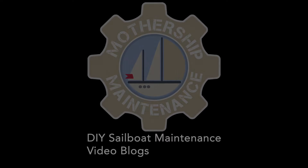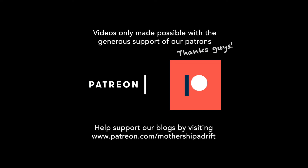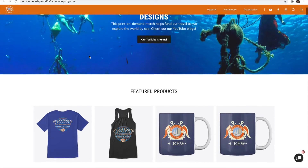Thanks for watching and thanks in particular to our patrons who make all things possible. If you want to become a patron, just follow the links in the description below. Be sure to check out our other sailing and travel channel, Mothership Adrift. You can also check out our merch store with mugs and t-shirts with our Mothership branding.